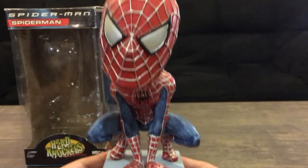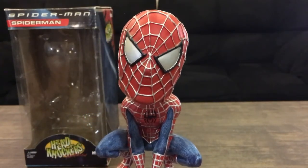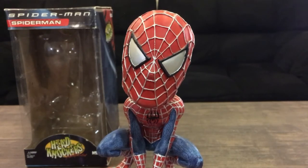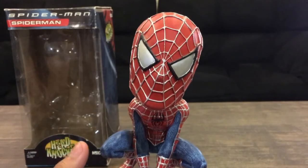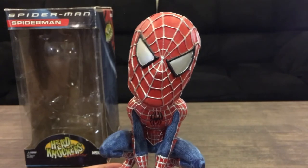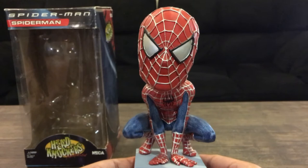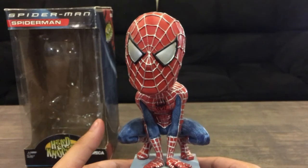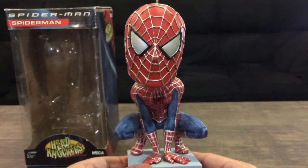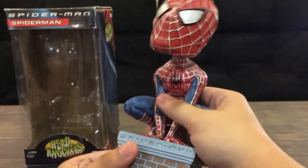If you guys just want some merchandise for this film without spending an arm and a leg on a ToyBiz six-inch action figure — which is like $50 and up — I feel like this is a great alternative. I paid $11 for mine on Mercari, but on eBay and Mercari you can find these for around $15. I totally recommend this — it's really nice and really hefty too.